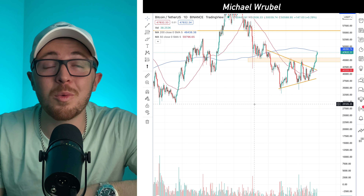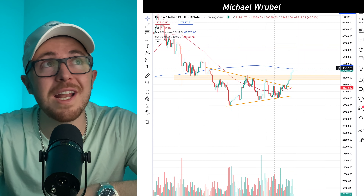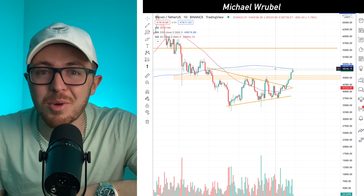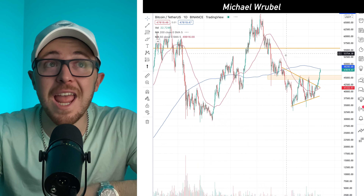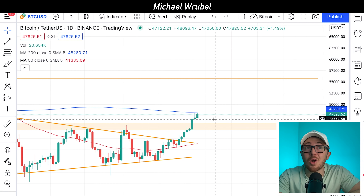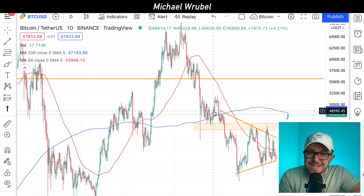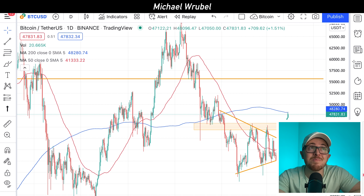Starting off with Bitcoin, we're looking at Bitcoin's price right now. We can see that Bitcoin is approaching a very key resistance level. This blue line is the 200-day simple moving average, and historically whenever Bitcoin's price has been able to break above the 200-day moving average, it is an extremely bullish sign. We have been rejected once already at this level, but if we break through, we could very well be on our way to new record highs. Every time we've broken above this in the past, it has led to massive rallies.